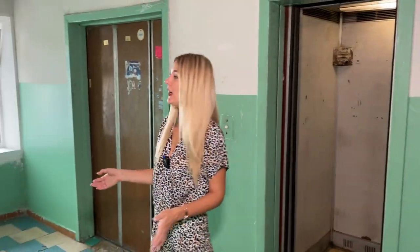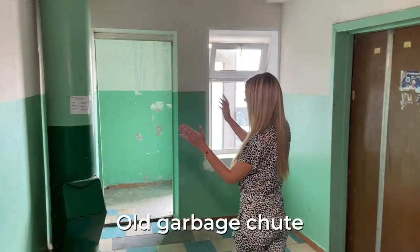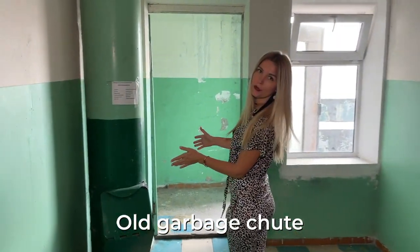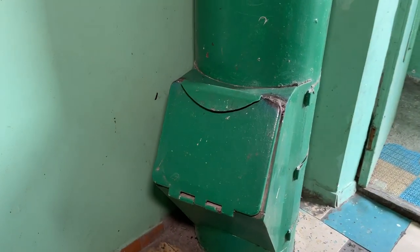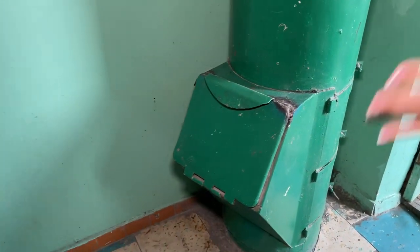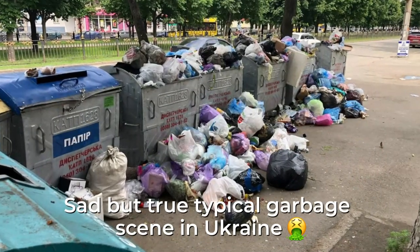This is what people used before for garbage, but they faced a problem with big animals — rats, big mice that would come and make a mess. So they stopped. Now everybody just takes their garbage out themselves.